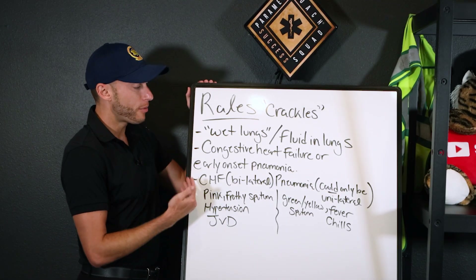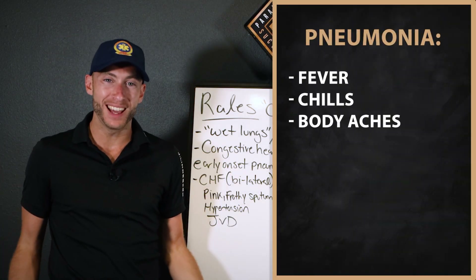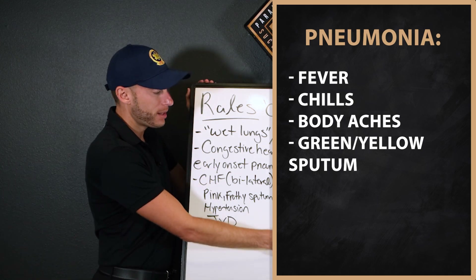So how do we differentiate CHF and pneumonia? Pneumonia has fever, chills, body aches — because there's an infection pathway. Green and yellow sputum they're coughing up — that's more on the pneumonia side.